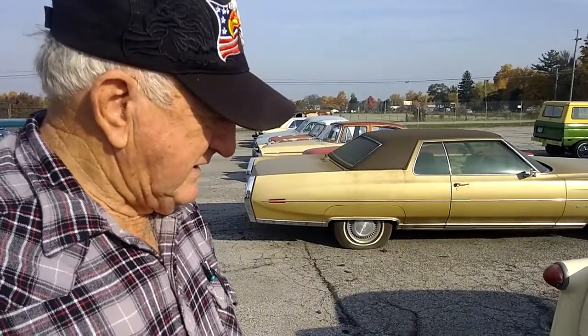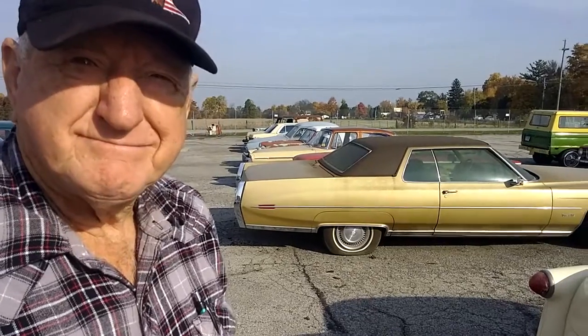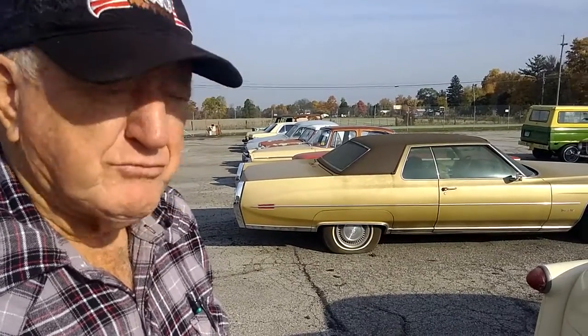Well, with cars like this in the auction, Ron, it's going to be a great auction. It should be. We've got lots more to go.